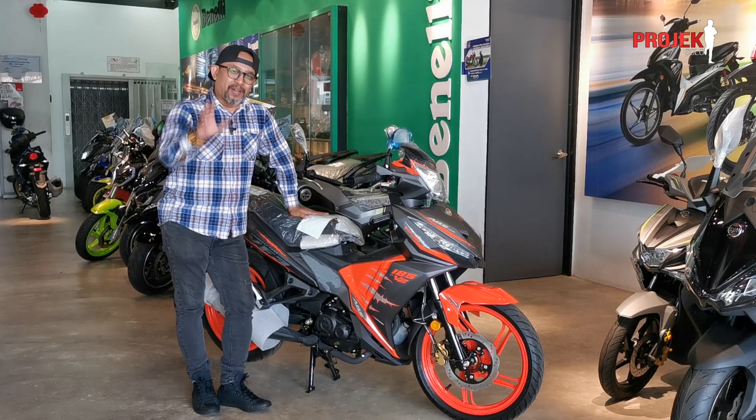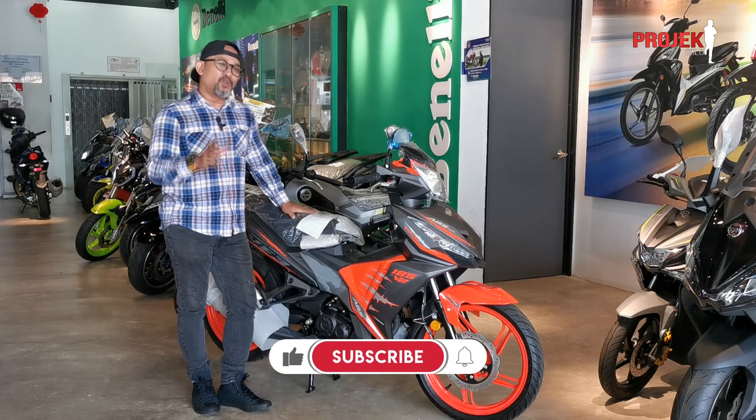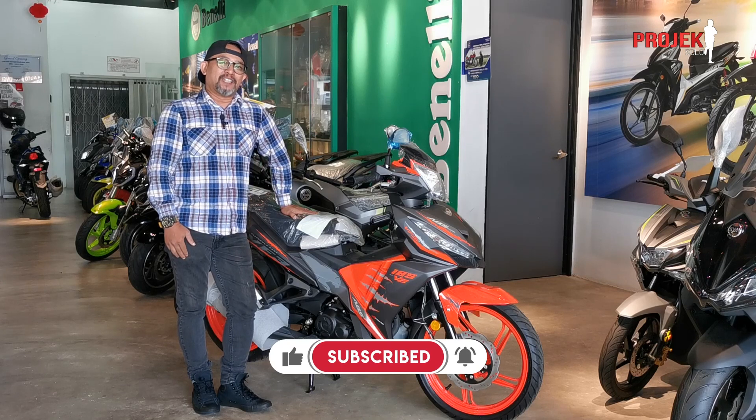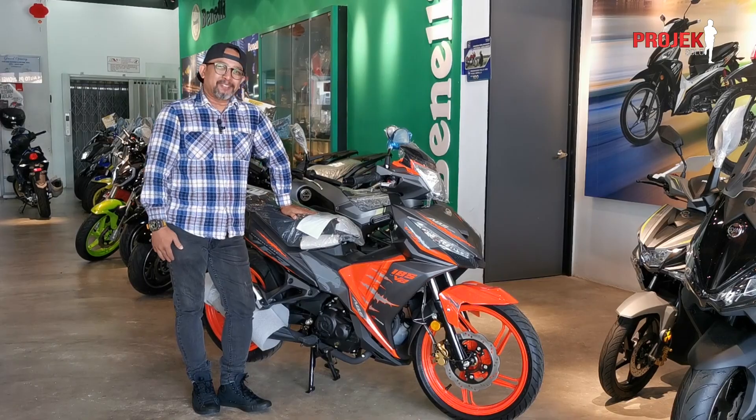Terima kasih korang yang menonton, dan kawan-kawan yang baru sahaja masuki channel Projek Solo, korang selamat datang. Terima kasih support Projek Solo, dan insyaAllah kita akan jumpa lagi di video-video yang akan datang. Stay tuned guys, assalamualaikum, bye bye.